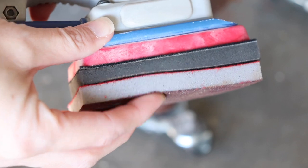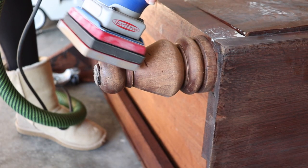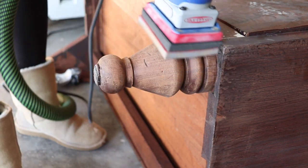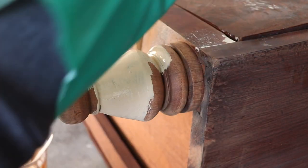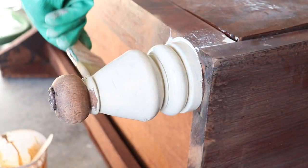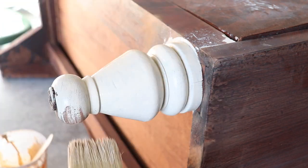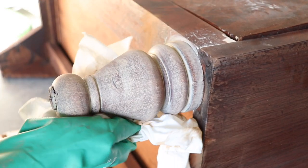I loved how the stain turned out so much that I decided to do the decorative feet too. I grabbed my sander again with a foam abrasive to get into the nooks and crannies of the foot, scuffed off as much of the existing finish as I could, and then applied the same paint wash technique. I also did a little dry brushing to get an even finish.